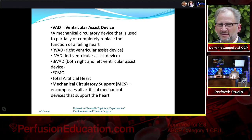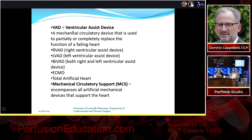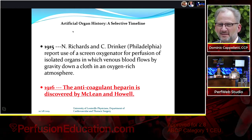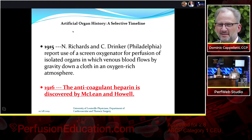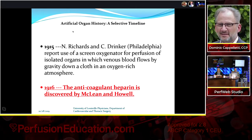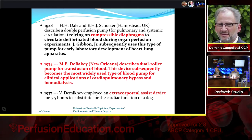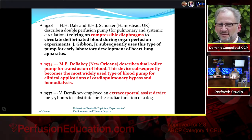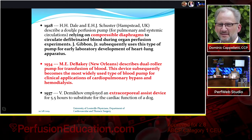MCS settings now include the cath lab, CVICU, and even ECMO in places like museums. Looking back at the history of artificial organs, in 1915 a screen oxygenator was used to perfuse isolated organs; in 1916 heparin was discovered, making everybody's job possible. In 1928, a compressible diaphragm was used to circulate blood during organ perfusion — a technology still relevant today in many devices that use a blood sac to propel blood forward.